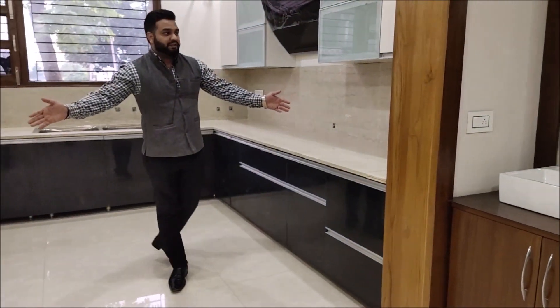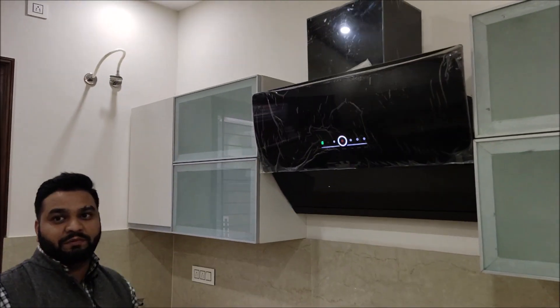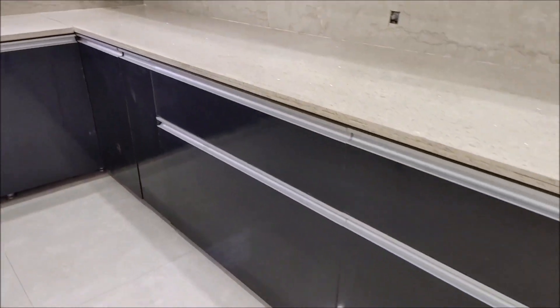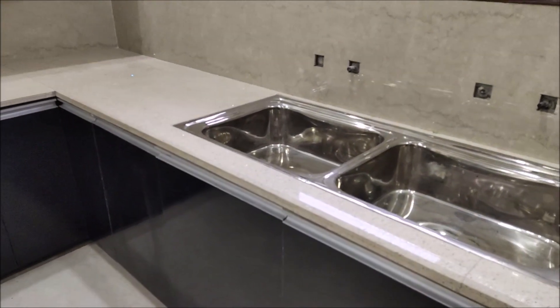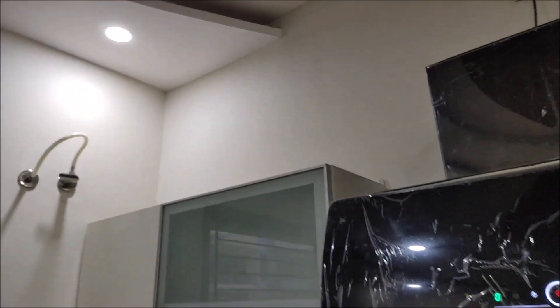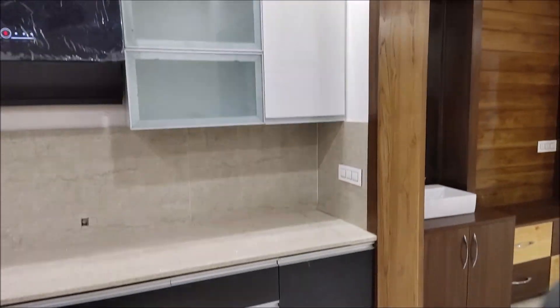This is your kitchen, which is fully modular. There is a wall ceiling in it. All the cabinets come with soft closure. As you can see, the color combination is very beautiful.